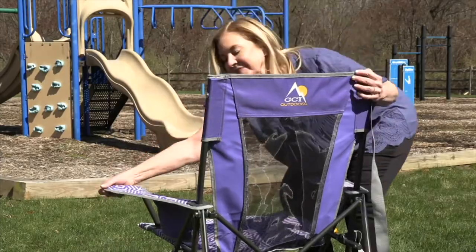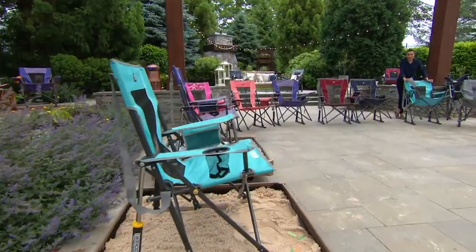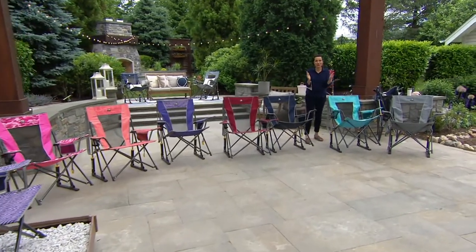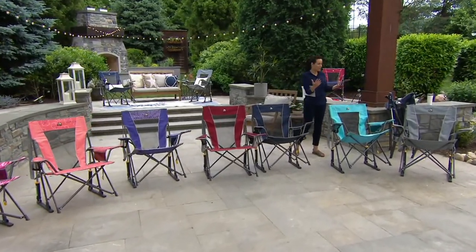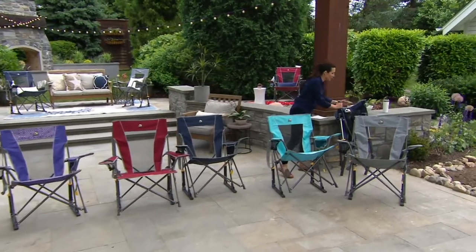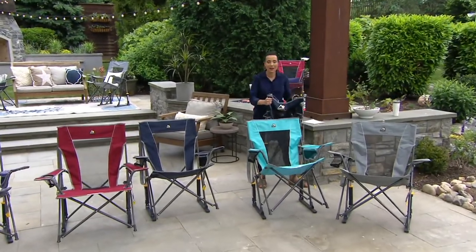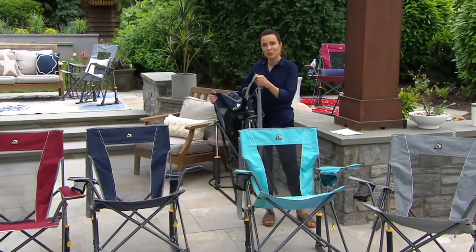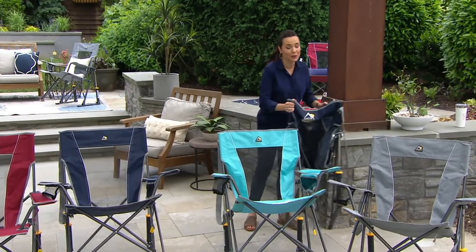Watch when she folds this up. Notice — there's no bag. Did you ever have one of those folding chairs where you try to get it back in the bag, and it's like trying to refold a map? This just easily closes right up, has a shoulder strap, is completely portable, and we'll show you just how easy that is.